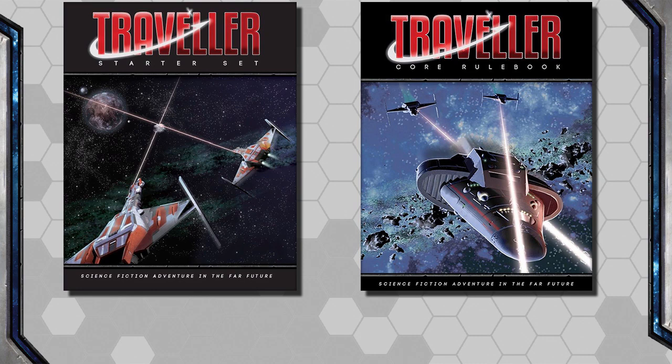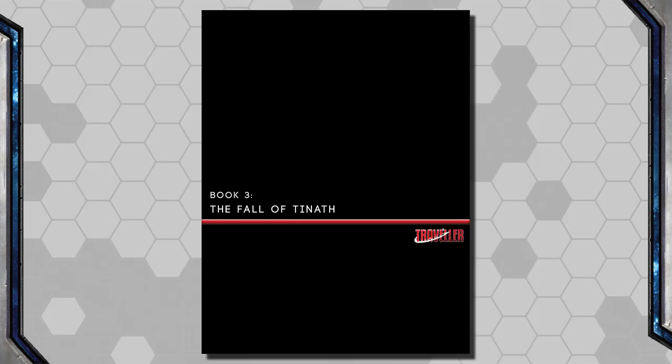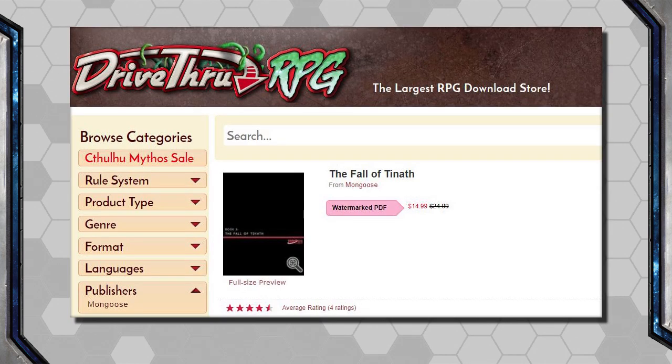It does cost more than the Core Book — $70 versus $50 — and the only big difference is the Fall of Tinath campaign. Quick note: if you're going to be purchasing physical books through Mongoose Direct, you do get the PDFs for free; they're also in the Bits and Mortar program, which is pretty nice. You can purchase the Fall of Tinath campaign separately as a PDF either through Mongoose directly or through DriveThru RPG, so anyone who's already purchased the Core Book and wants to try out this campaign can still do that.